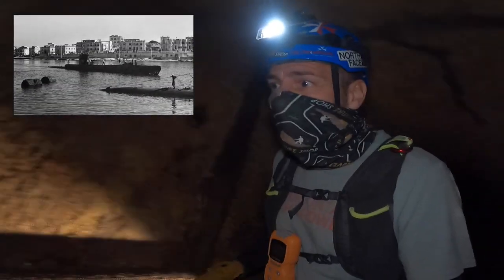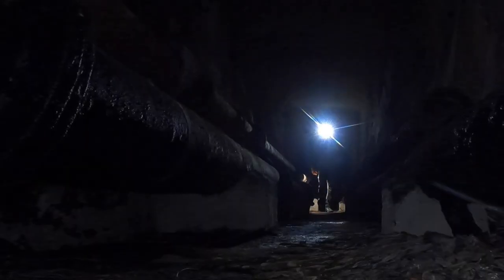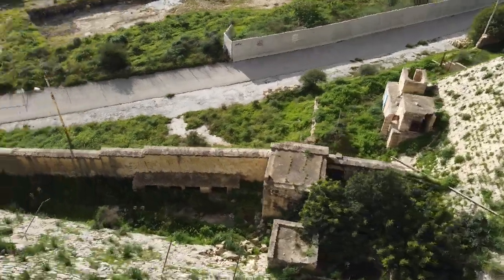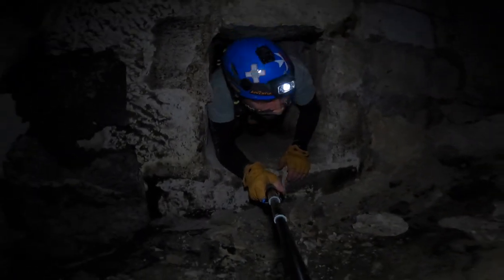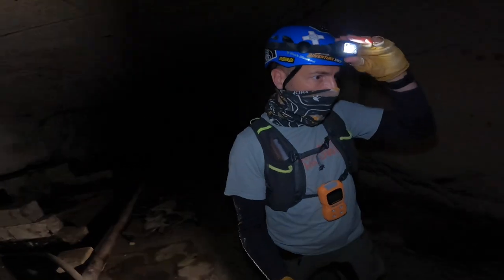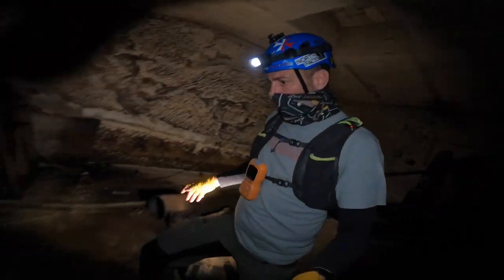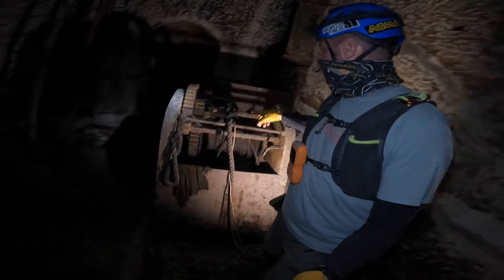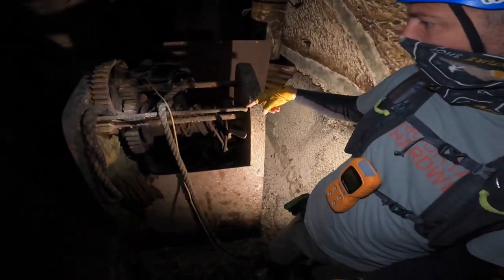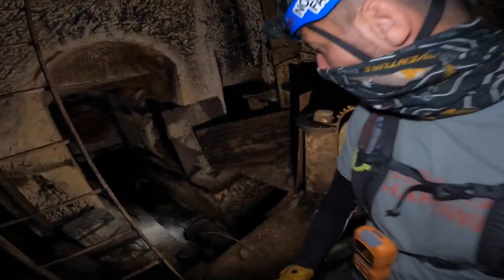Let's see more of these bunkers, guys — these submarine supply bunkers. We are now walking to the right side of the bunkers. We have to be careful where we're walking. A piece of machinery, some gear wheels as well, as you can see. Maybe they were used to wind up or unwind some cables. Some stop valves here as well.